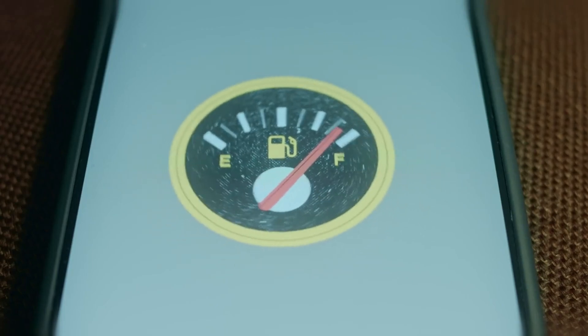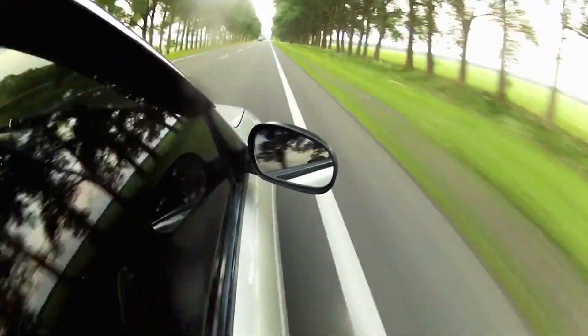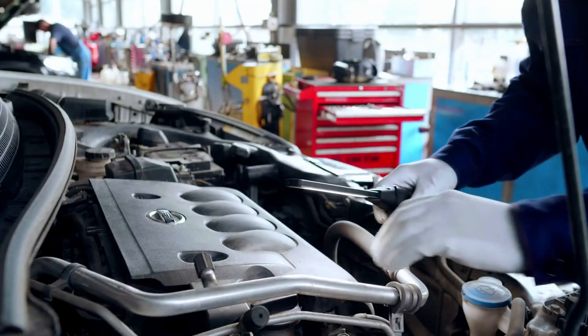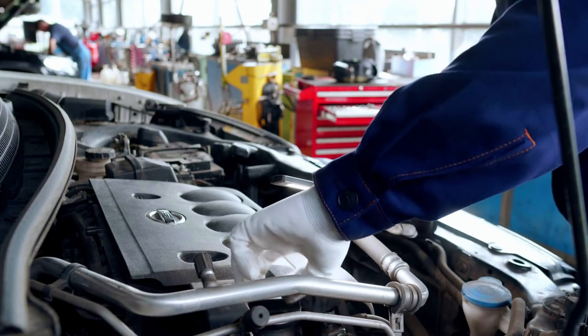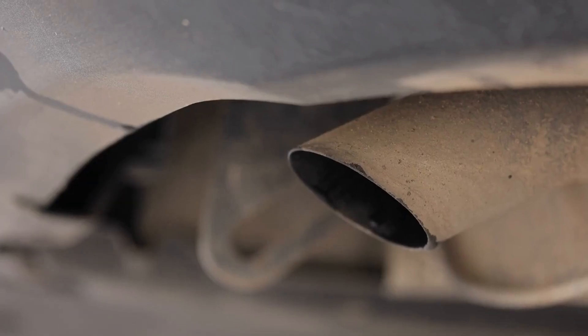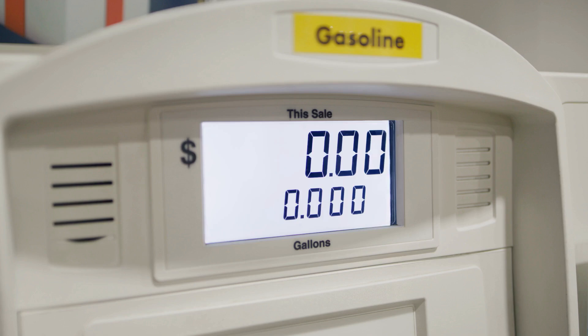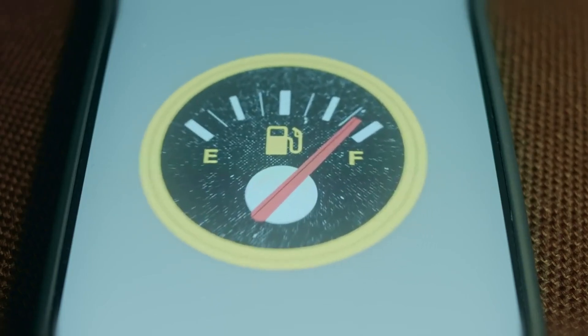Number 2: Decreased fuel efficiency. Is your car guzzling gas faster than usual? A malfunctioning camshaft position sensor can throw off the ECU's fuel injection timing, leading to inefficient combustion. Excess fuel gets wasted, exiting through the exhaust as unburned vapor. This inefficiency means more trips to the pump and less money in your wallet. Keep an eye on your fuel gauge — it might be signaling a sensor issue.